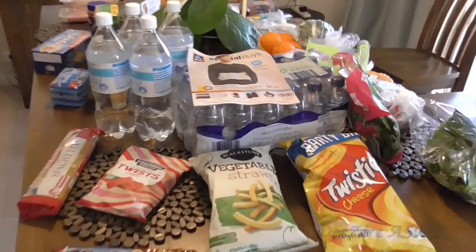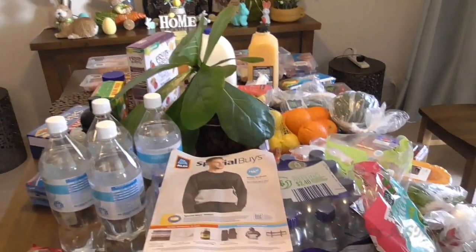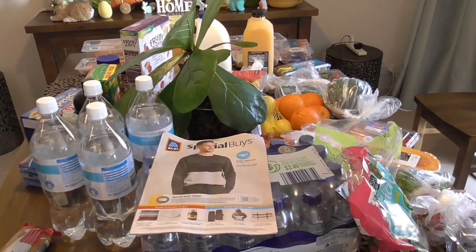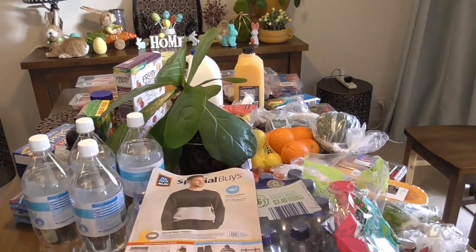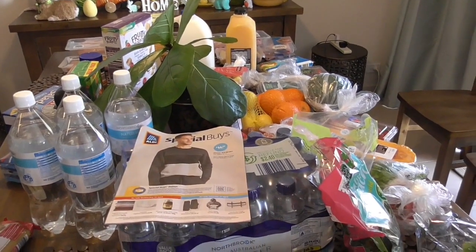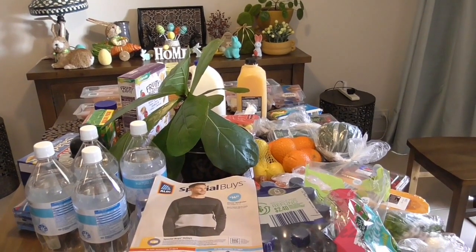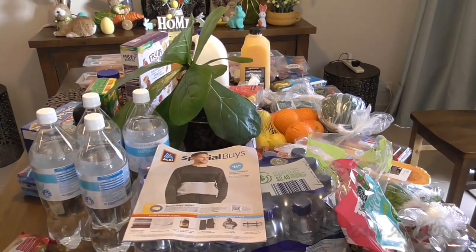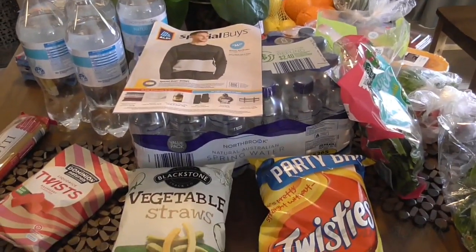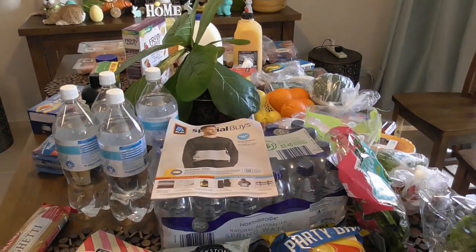So that's it guys, that is my Aldi haul. I hope everybody has a lovely Easter. If you don't celebrate Easter, I hope you stay safe and have a wonderful weekend anyway. Thank you so much for watching and don't forget to subscribe if you haven't already, because most of my viewing comes from people that are actually unsubscribed. So it would be lovely if you could subscribe and come back to my channel. Take care everyone, thanks so much for watching and we'll see you next time. Bye for now.